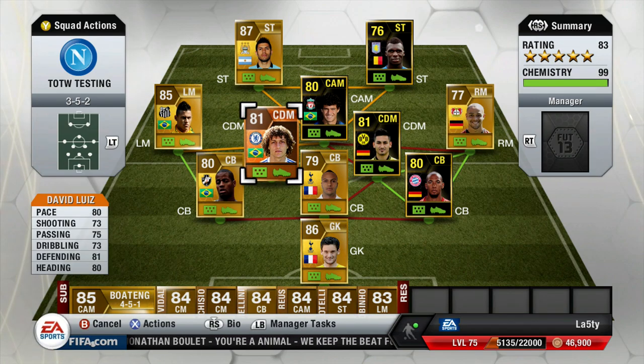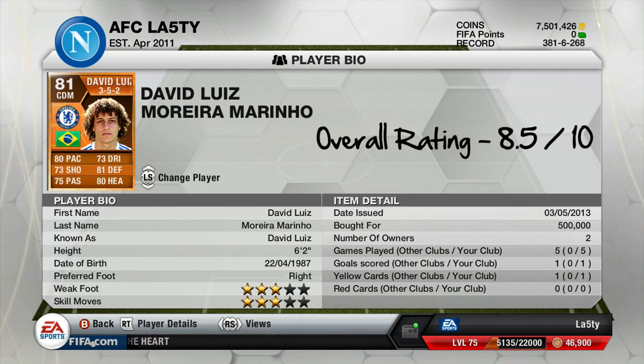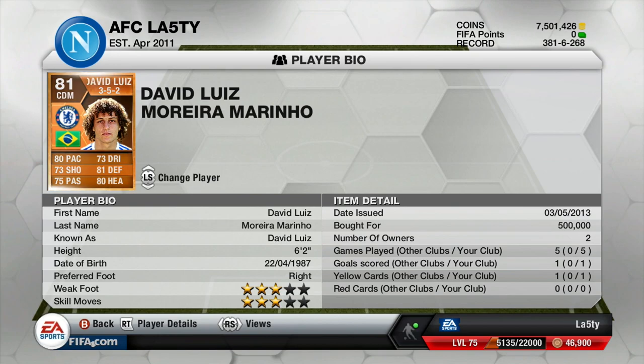David Luiz - I actually really liked him. I'd quite like to play him a little further up the pitch - he might be a good center mid or even a CAM. People would like to try him up front as well, which is a bit lol. For 500k, he only scored one in five in the online games I was playing, but I'm going to give him an 8.5 out of 10 because I was really impressed across the board - a solid player and I enjoyed him very much.